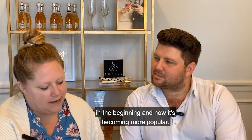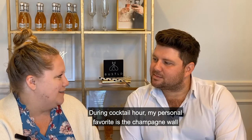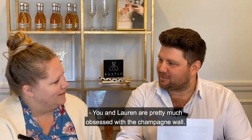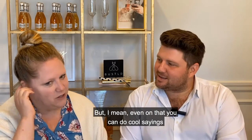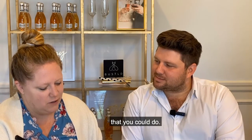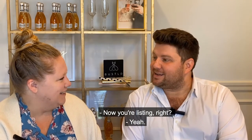During cocktail hour, my personal favorite is the champagne wall, which you can really customize and do a lot of cool things with. You can do cool sayings or different ways to display it. Tap walls are becoming popular now too – you can do all different kinds of things on tap.